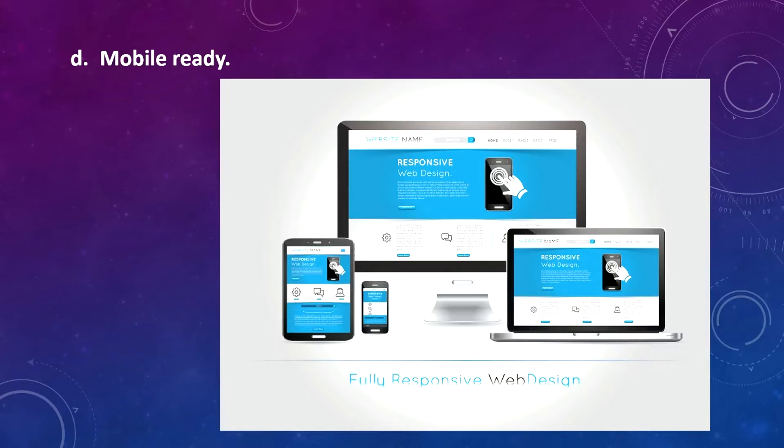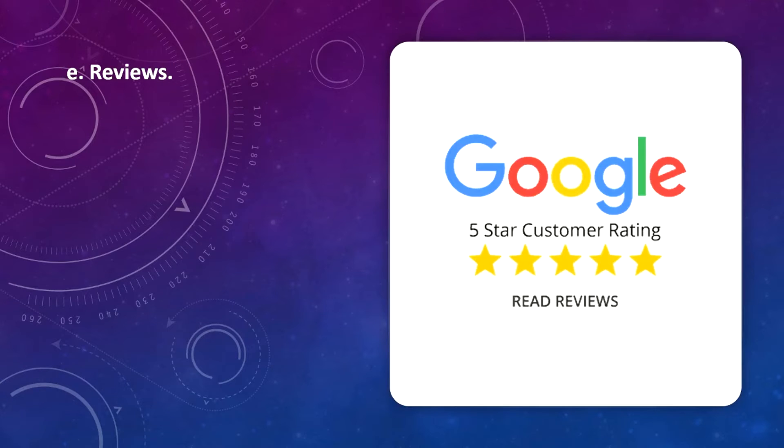And finally, E is reviews. Include reviews and testimonials on your website. People are more likely to do business with you if you have lots of positive reviews.